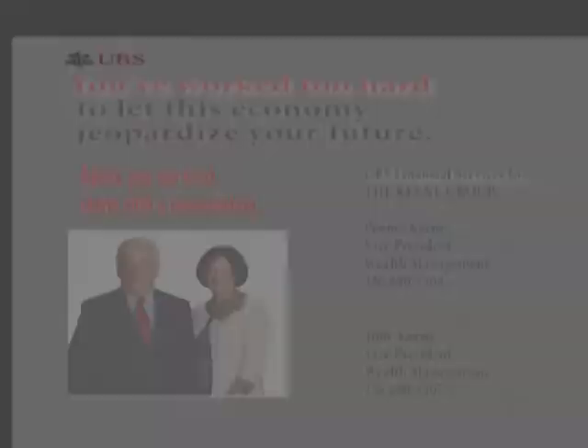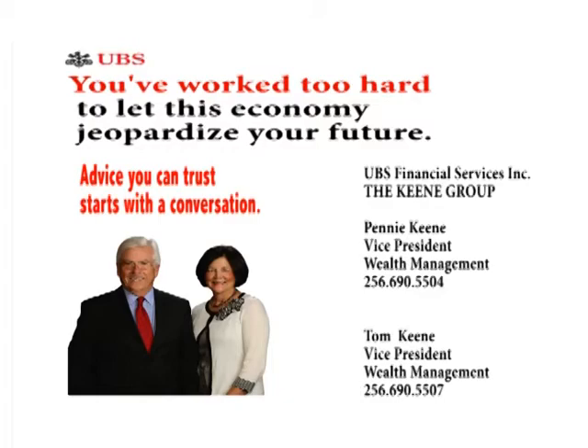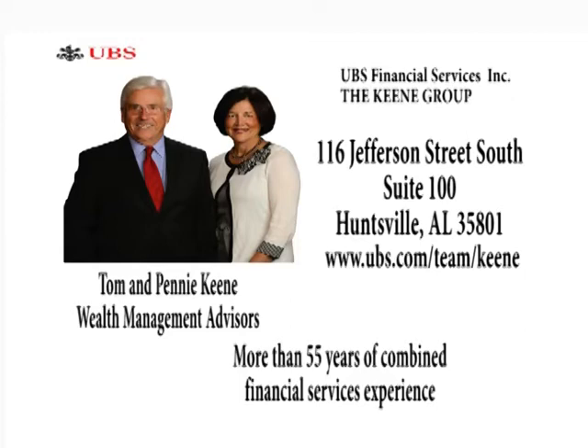To say you've worked too hard to let this economy jeopardize your future would be an understatement. While you don't have control over today's markets, you do have control over how well prepared you are for the future. That's where the Keen Group at UBS Financial Services Incorporated in Huntsville can help. Wealth Management Advisors Penny and Tom Keen will create a plan that can help you weather the uncertain markets while keeping you on track. Call or visit our website — the Keen Group at UBS Financial Services Incorporated in Huntsville, member FINRA SIPC.